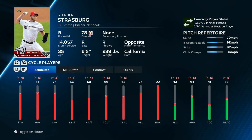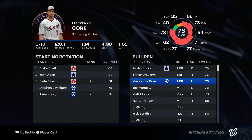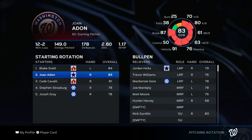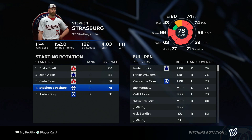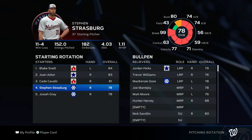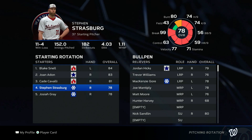Then it's Adon, Cavalli, and Strasburg down to a 78, which is interesting because he actually improved back up to an 80 overall at one point. With the addition of Snell it kicked Mackenzie Gore out of the rotation. I'll leave it like that — it gives us another lefty in the bullpen. By the postseason it might automatically put Gore in the rotation over Strasburg and there's not much I can do about it.